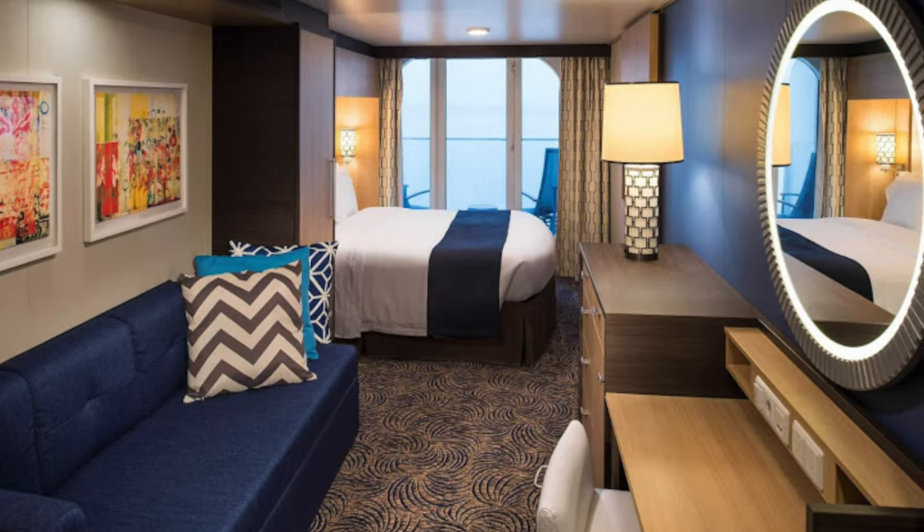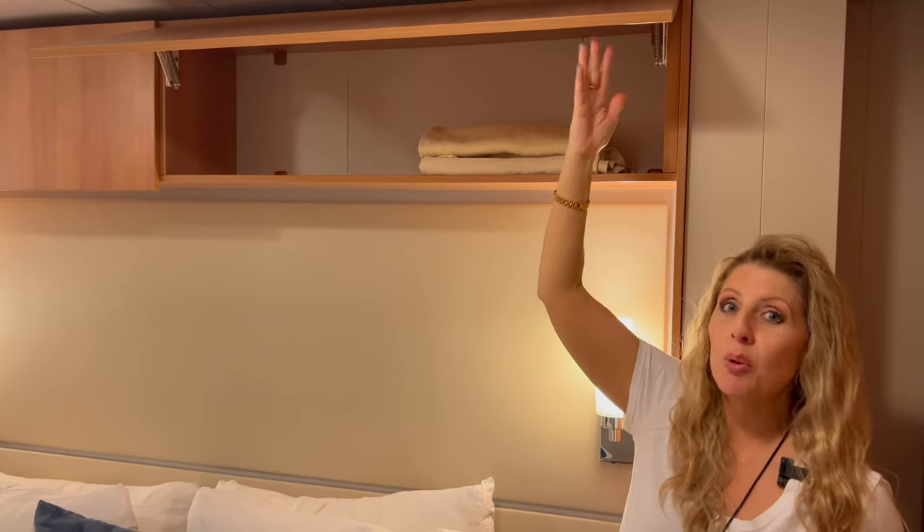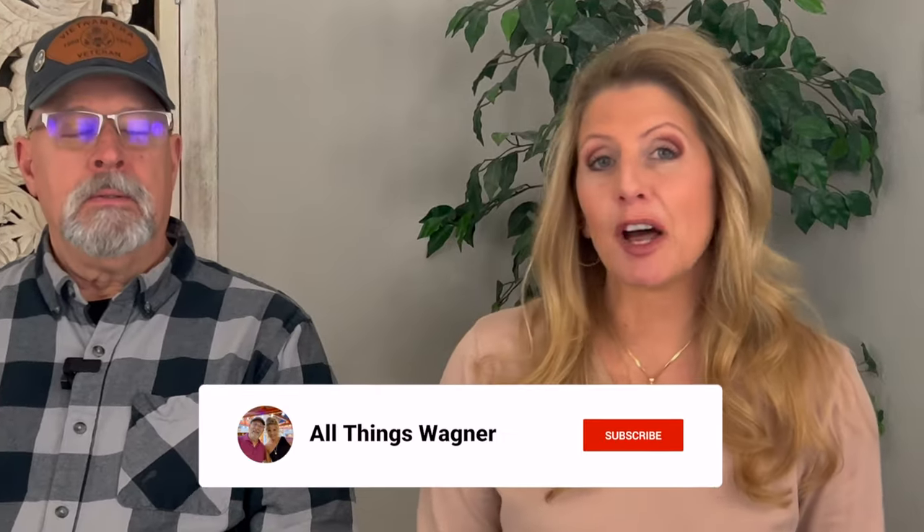The cabin was very nice — we had an ocean view balcony, the regular smaller size. Unfortunately we accidentally deleted our cabin tour video. It had good storage — don't forget the above-the-bed storage on Royal Caribbean ships. You've got flip-up shelves above your bed, and the closet had two flip-up cabinets with lots of storage. It was very helpful.